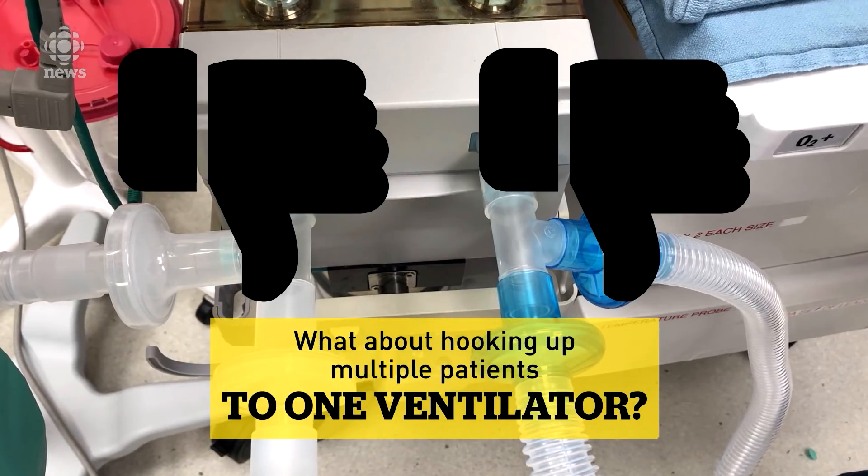A ventilator is only set up to monitor one person, so the whole system would be seen by the ventilator as though it were one patient. So as long as somebody got some air, the system would appear to work — and it wouldn't know that possibly multiple people were not getting any air.